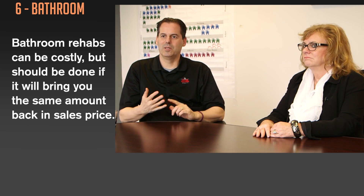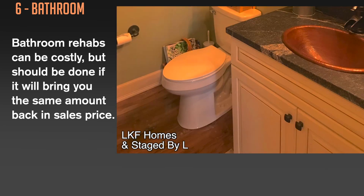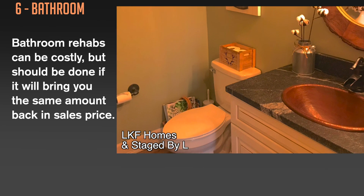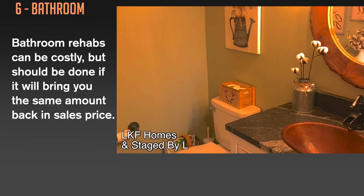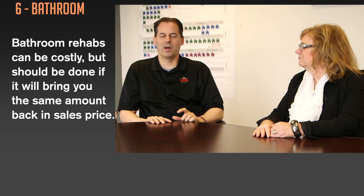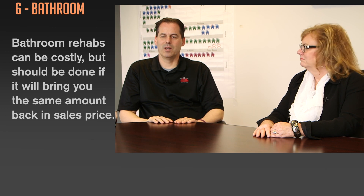It depends on how big the space is and whether you're doing the vanity, the shower, the toilet, the whole nine yards. Sometimes those renovations — if you're redoing a small bathroom — you could spend five to seven thousand dollars. However, if that enables you to sell the property quickly and you get one dollar for one dollar back, that's a good investment.